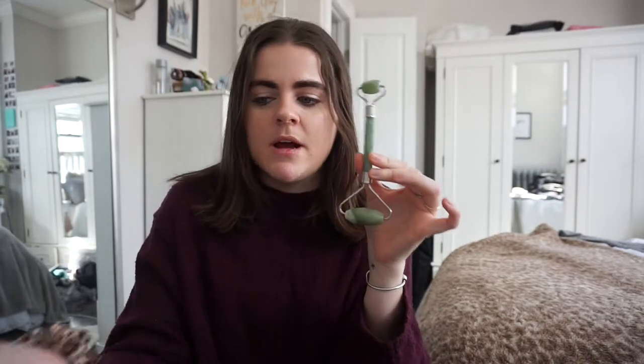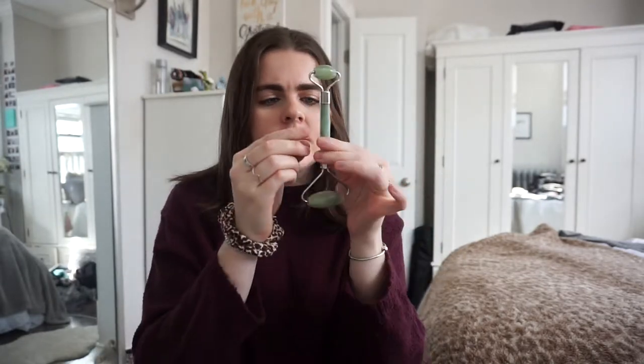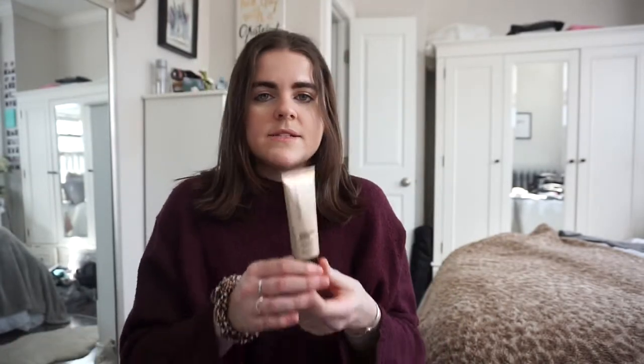I use the Truth Serum with my jade roller, which were both given to me for Christmas by my friend. I literally use it every morning and every night — I roll outwards, up, using the big side and then the little side under my eyes, over my eyes, on my nose. I layer it under makeup. It feels really cooling and de-puffs, I just love the way it makes my skin feel.